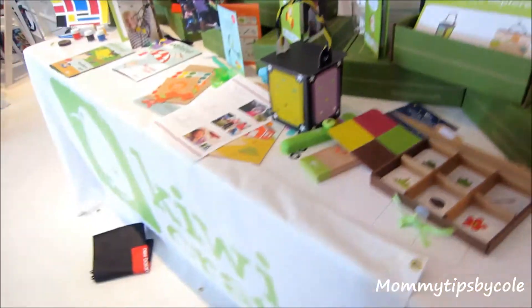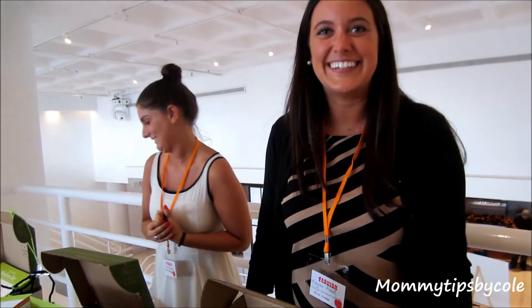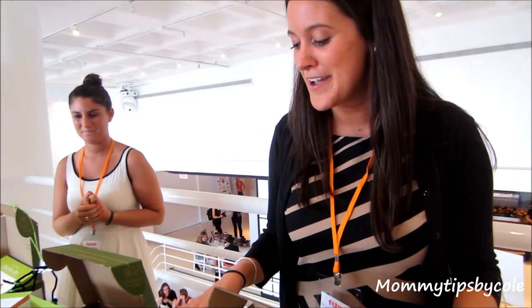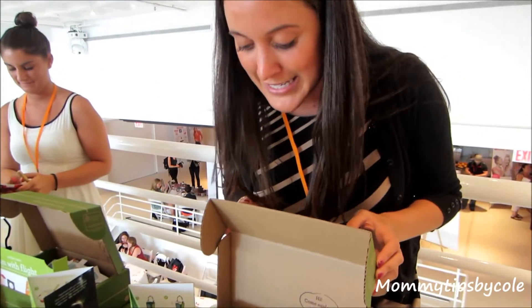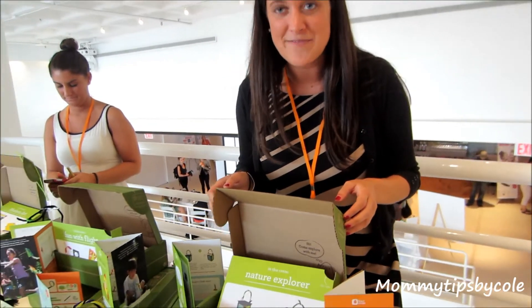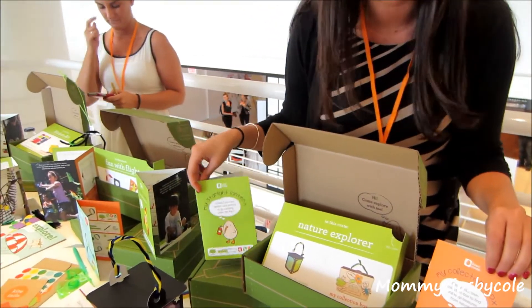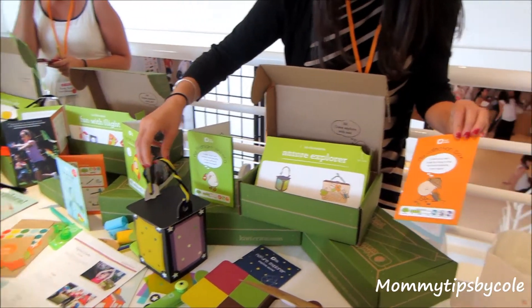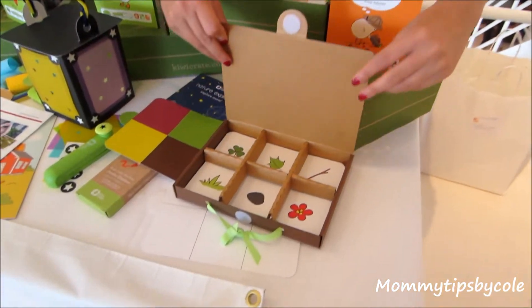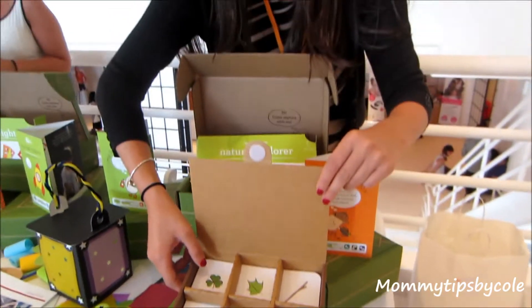So we're here at Kiwi Crate. Megan is going to tell us a little bit about it. We've brought three examples of their subscription crates. Each crate contains two to three hands-on projects. This is an example of their Nature Explorer crates. We have two projects here. The first is the Starlight Lantern, which we created. And then the second is the collection box, where kids create the box and then go out and look for all the different items. That's such a great idea!